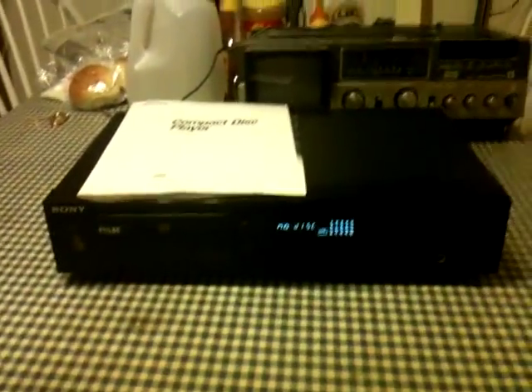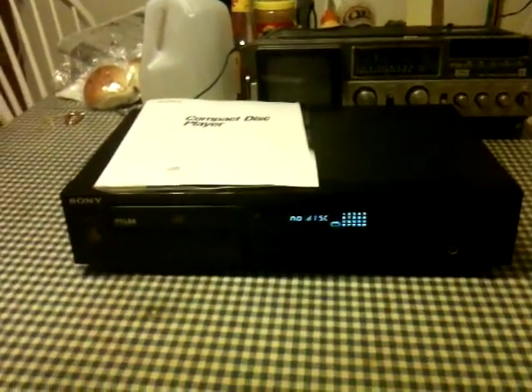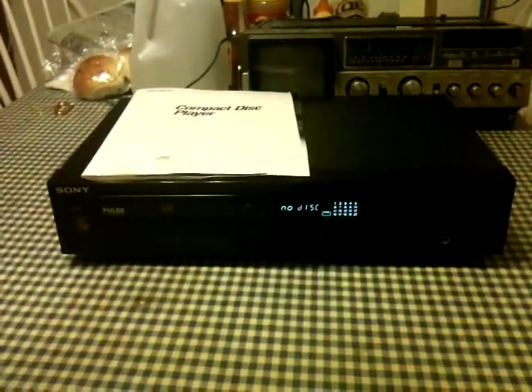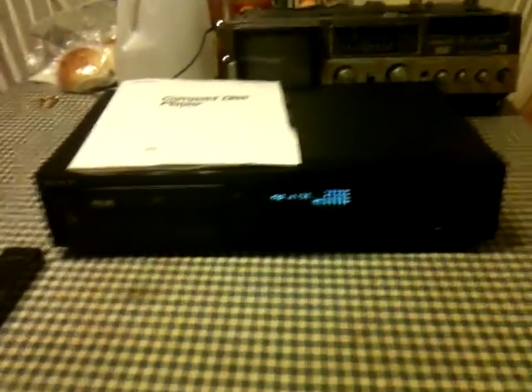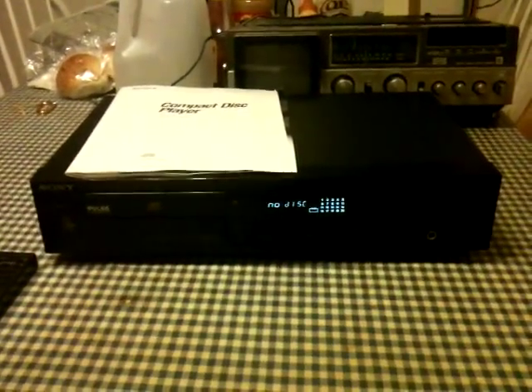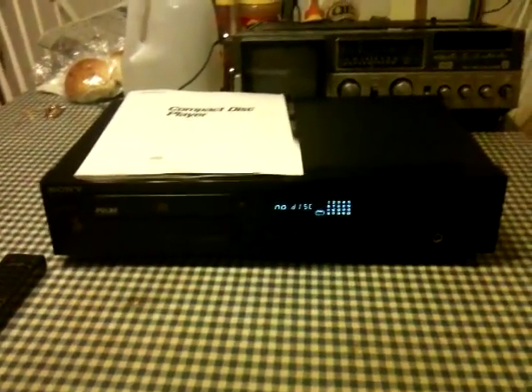So there you have it. Ordinarily I wouldn't make a video about a CD player unless I was fixing it, but this thing needs nothing. It is in perfect condition and has all the documentation and stuff that it would have come with. In fact, the only thing I didn't get were the patch cables that it would have sold with when it was new.